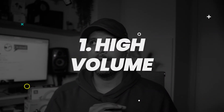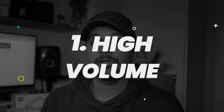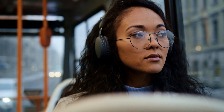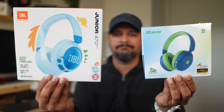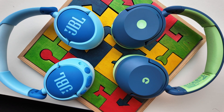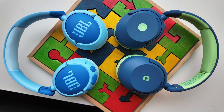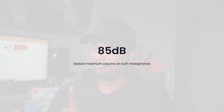The one real risk of any audio product — earbuds, headphones, or even speakers — is the exposure to loud volumes for long periods of time. It's scientifically proven and a common fact that loud sounds over time equals hearing damage. So anything you can do to reduce that is a win. Both the JBL Junior 470NC and the iClever BTH20 — we'll just call them JBL and iClever — both cap the volume to 85 dB on paper.